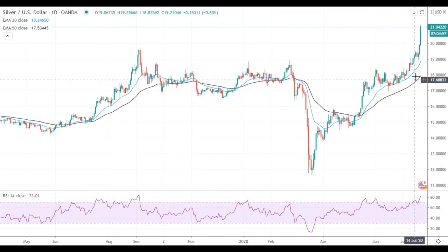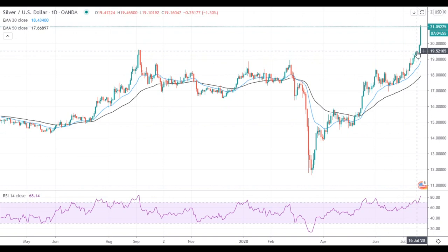On the support side, the nearest support is located at $19.50, but it is likely that Silver will find some support at higher levels in case of a downside move. On the upside, a move above $21.15 will mark the continuation of the upside trend.